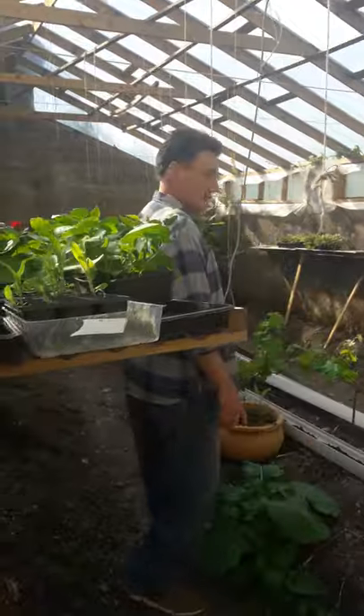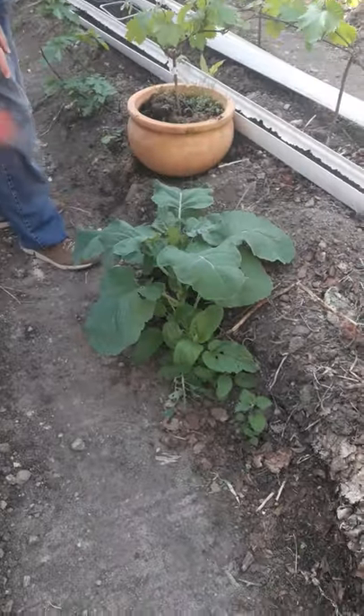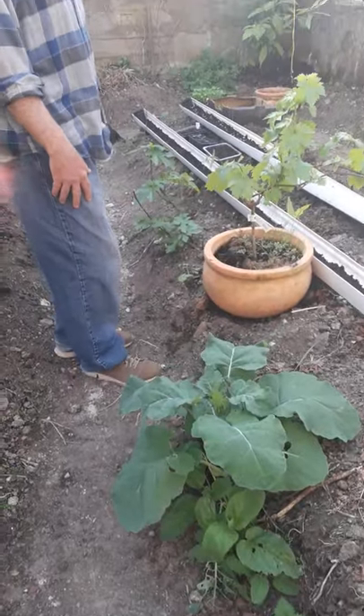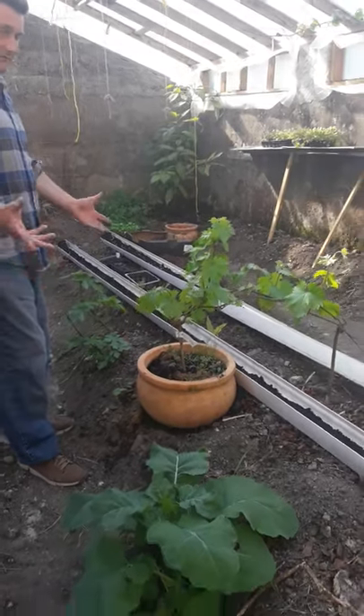And we have one of our Irish cabbages here and they're doing very well. We find them very productive — they grow everywhere.